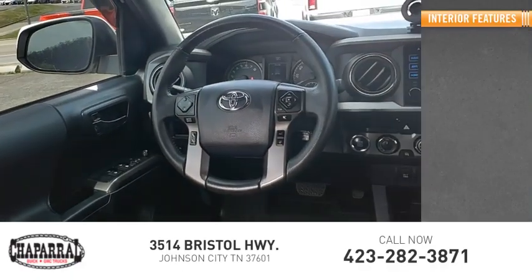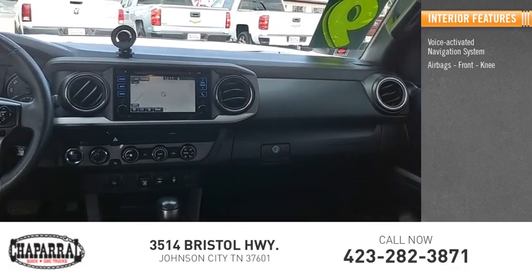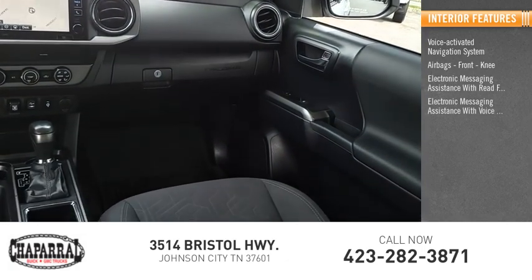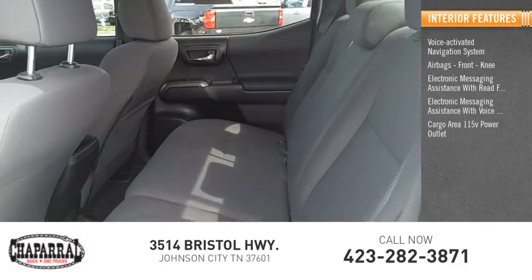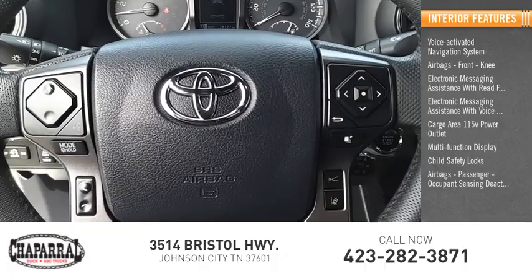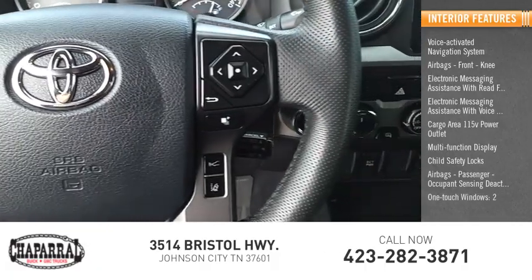Inside you'll find a voice activated navigation system, front knee airbags, electronic messaging assistance with read function and voice recognition, cargo area 115-volt power outlet, multi-function display, child safety locks, passenger airbags with occupant sensing deactivation, one-touch windows, and trip odometer.